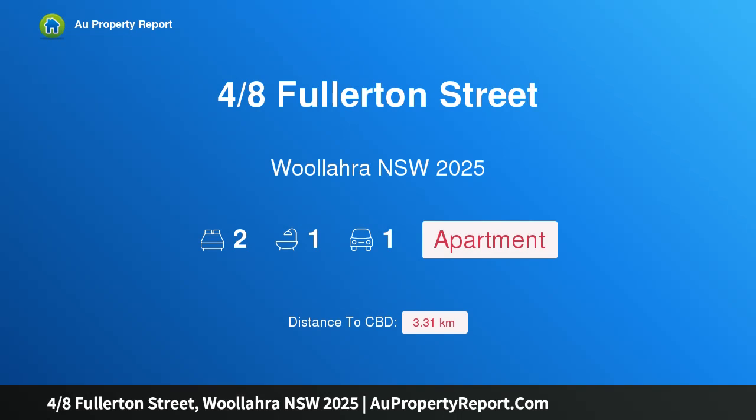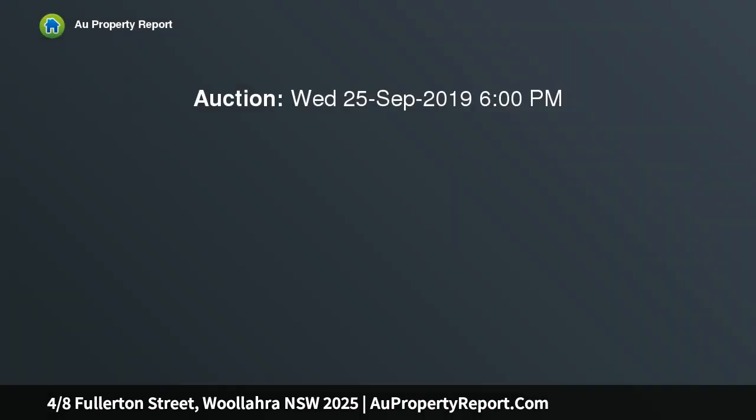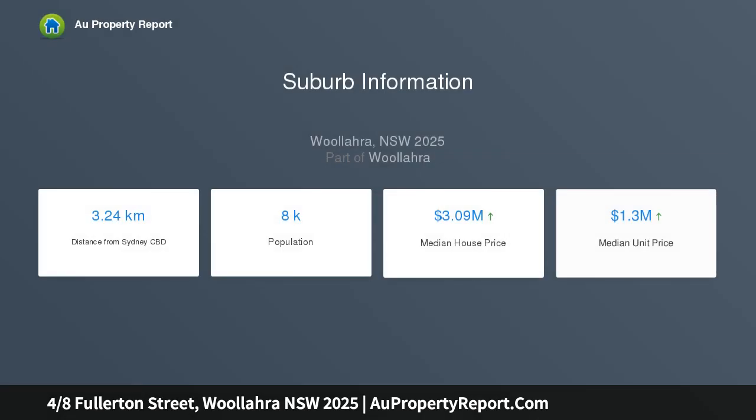I am glad to introduce property 48 Fullerton Street, Willara NSW 2025 — a garden apartment in an exclusive Willara enclave. One of only a handful of garden apartments in the prestigious Piccadilly Gardens, this bright and airy security apartment is ideal for the executive buyer, downsizer, or as a city base in an exclusive consular belt setting.